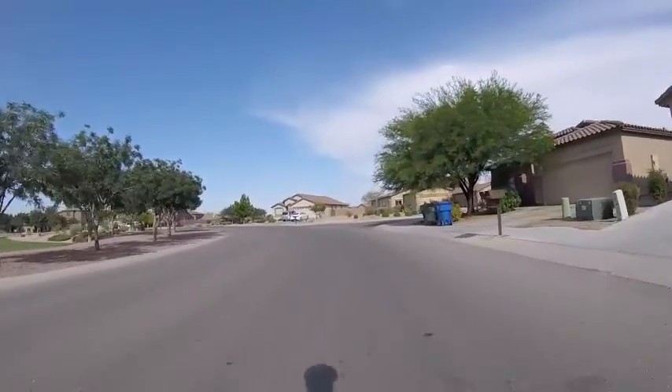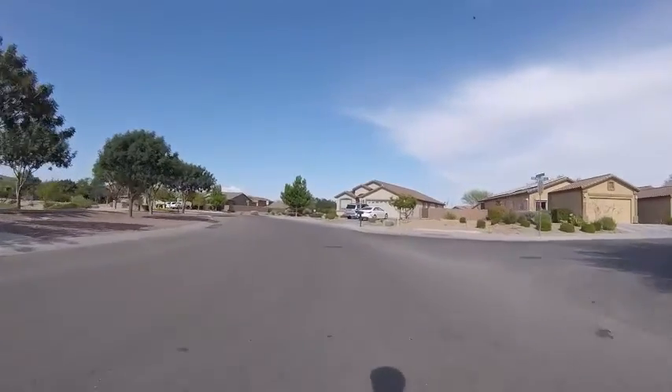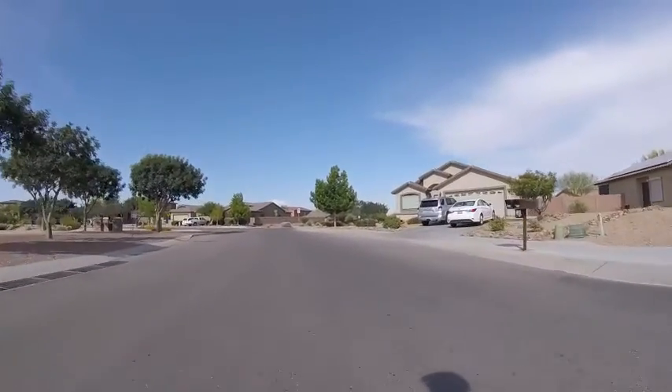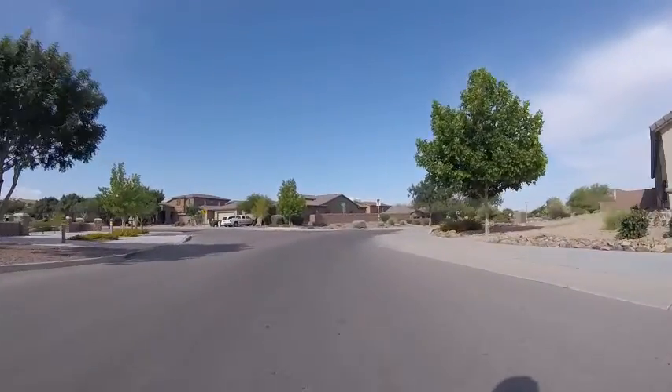Man, I just ran something over. Didn't even see it. Gotta watch out for those manhole covers too.